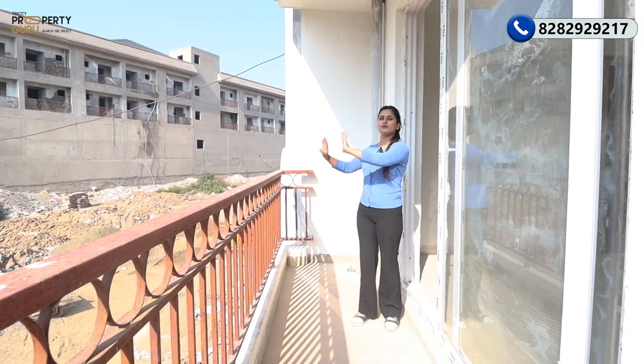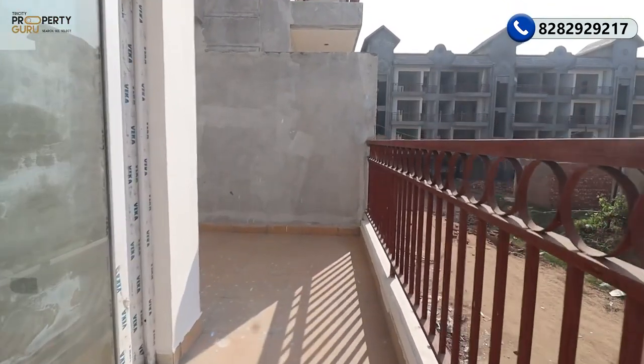You will have a full view of the park from this balcony. This is currently the first floor, from which the apartment is being shown.